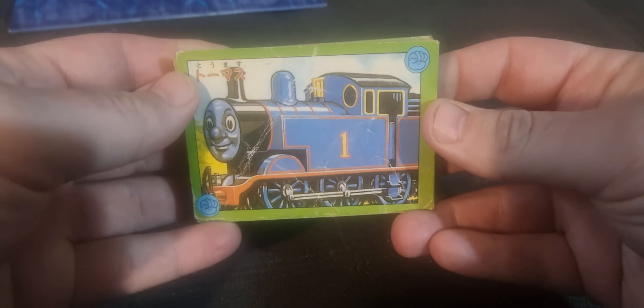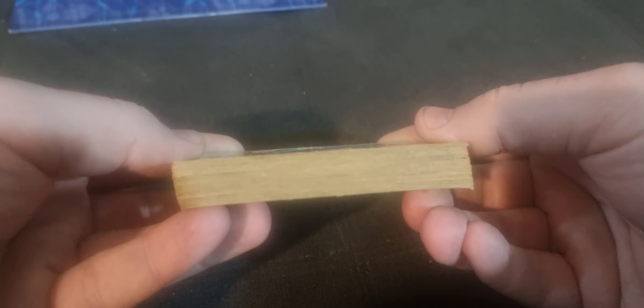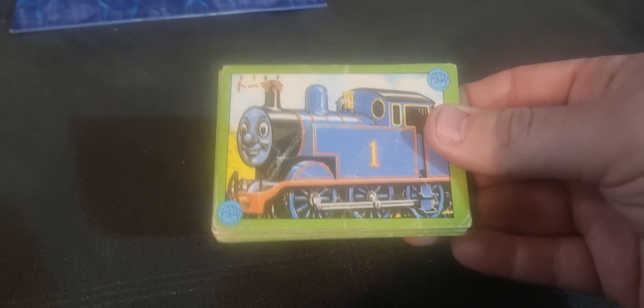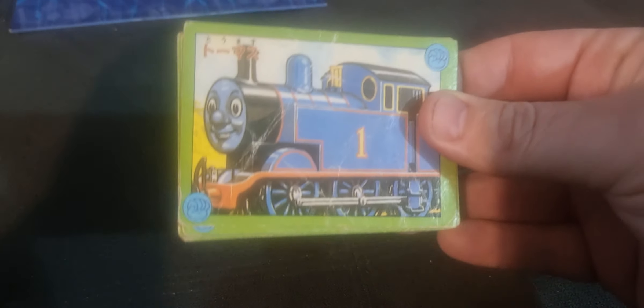I don't have any information about these. It's just very mysterious. And I just can't believe that I found them in Sydney, in Australia, of all places. It's quite fascinating. Definitely keeping these. Don't even know if it's the full set — I've got nothing to compare it to. It's just so fascinating.